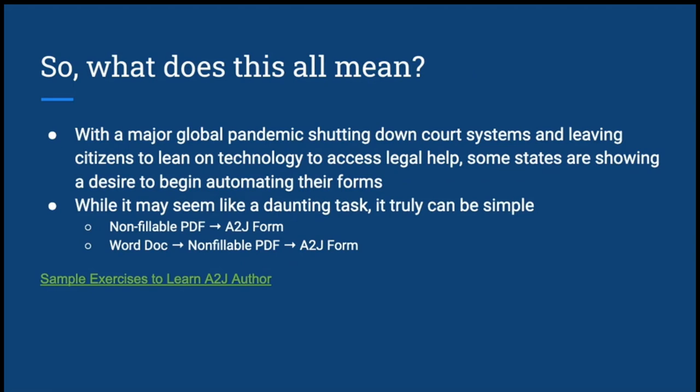So what does this all mean? There's a major global pandemic going on right now. It shut down our court systems and left citizens leaning on technology to have access to legal help. Some states are showing a desire to begin automating their forms. Focusing on those forms available as PDFs and Word docs, we have sample exercises on the A to J Author website that show you how to take a non-fillable PDF and turn it into an A to J form — and the same thing with a Word doc.